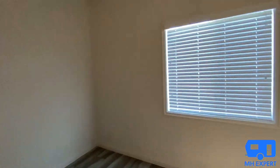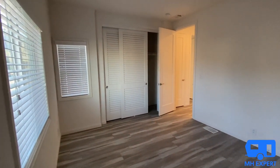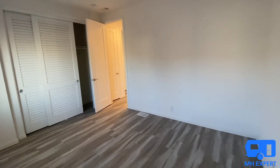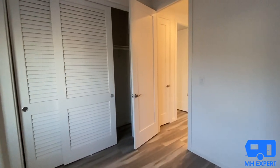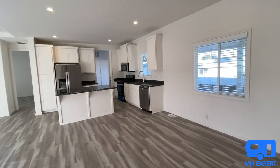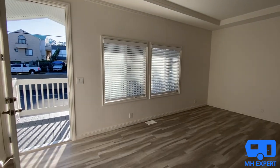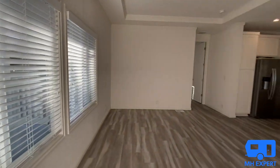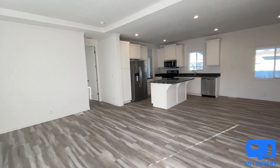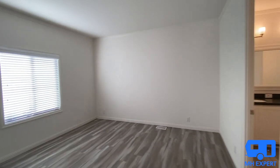If you are placing this home on your own land, it's possible that the cost could be a little bit less, but permit fees, transportation, setup, accessories, and taxes will all come into play. We typically do free market evaluations if you live in a mobile home park, so give us a call at 866-720-2207.